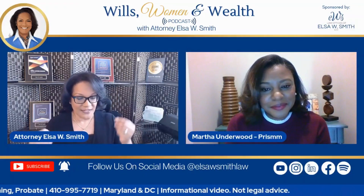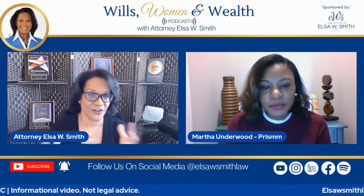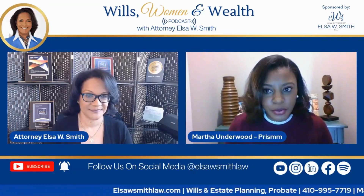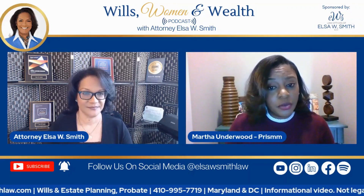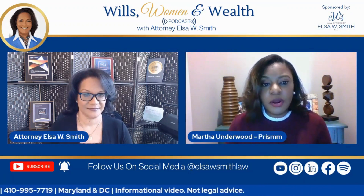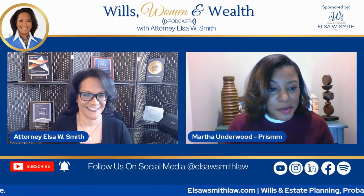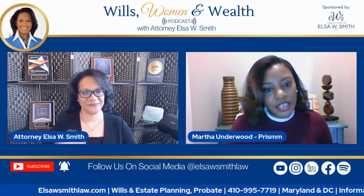Prism is a digital vault built specifically to help ease the administrative burden that people deal with at end of life. As a caregiver for my mom and dad — 82 and 83, still in Miami, Florida, while I'm in Birmingham, Alabama — I can't run down every time they have an issue or want me to read a document for them.